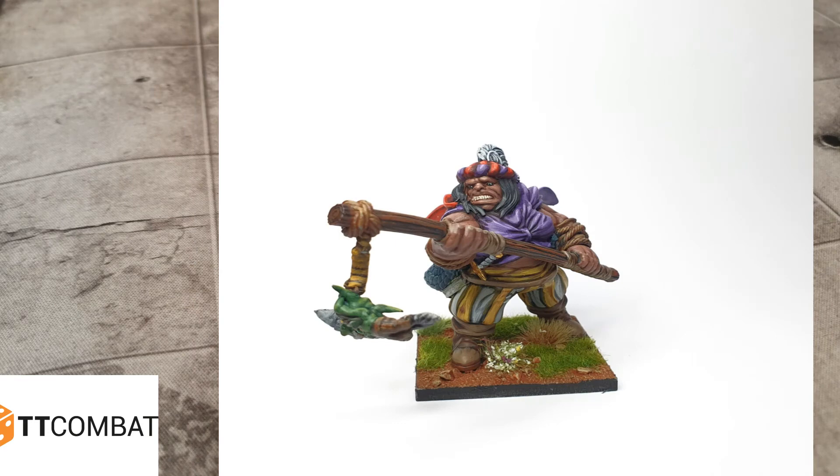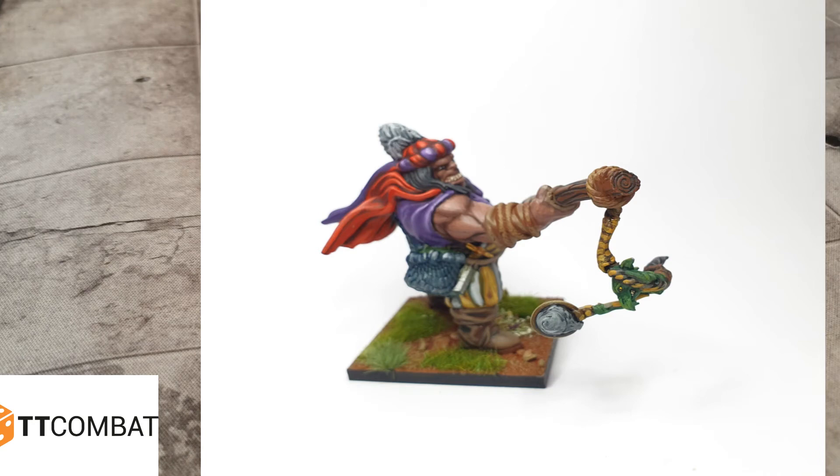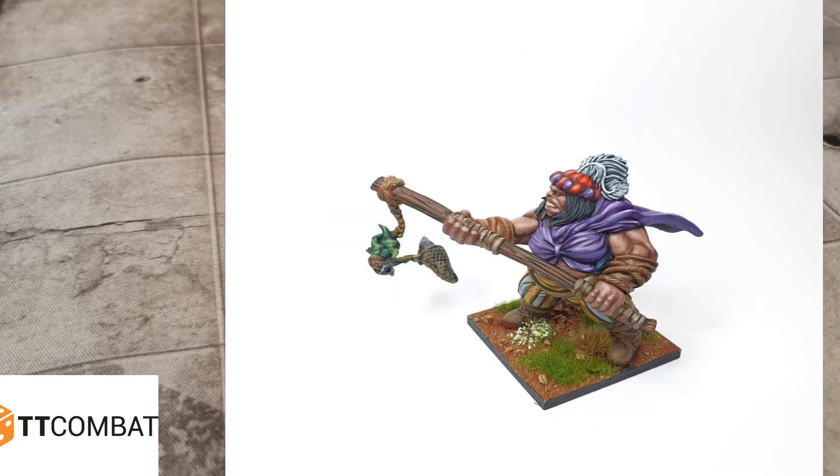I'm not a massive ogre fan, but the variety of ogre sculpts available now from different companies is great — you can get a really distinct sculpt for every ogre you want. I remember when the ogres came out for Kings of War and Warhammer Fantasy, it was just a carbon-copy big fat dude for every rank and file. Times have moved on.